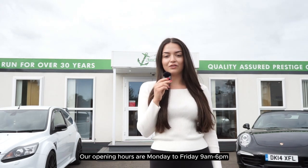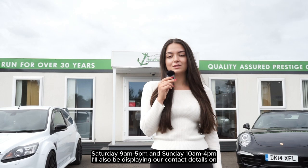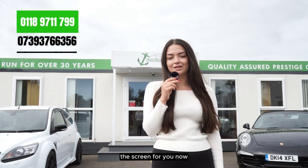Our opening hours are Monday to Friday 9 till 6, Saturday 9 till 5 and Sunday 10 till 4. I'll also be displaying our contact details on the screen for you now.